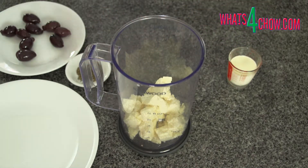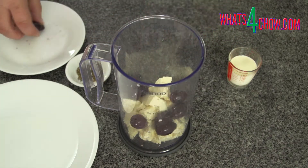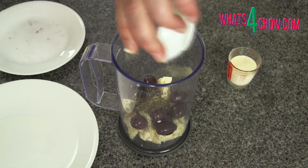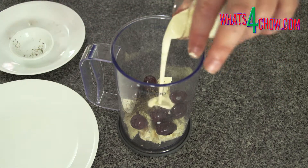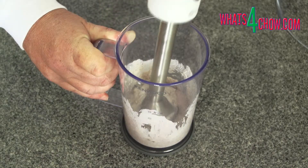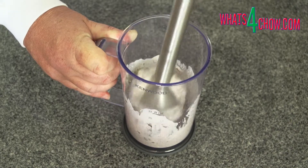Crumble the feta into a tall jug. Add the pitted kalamata olives and the dried Italian herb mix. Pour in the cream and puree everything to a smooth paste using your stick blender. Load the paste into your piping gun.